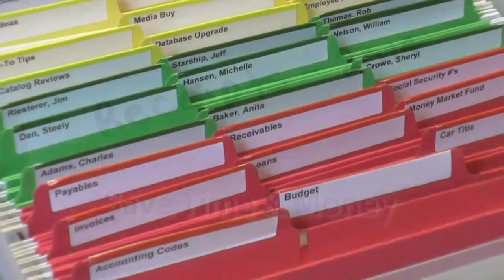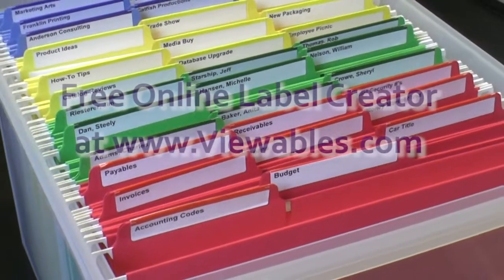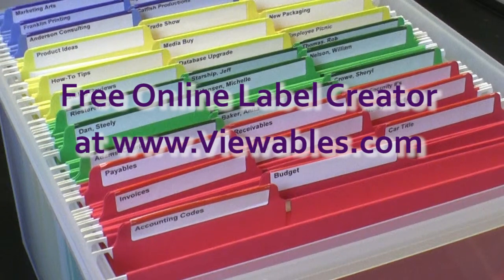Transform your drawer of hanging files into a tidy, organized filing system by using the viewable.com online label creator to create custom color-coded labels for your FastTab hanging folders.